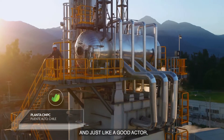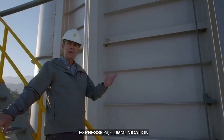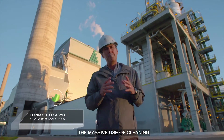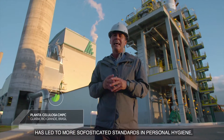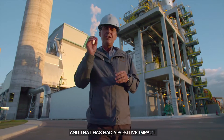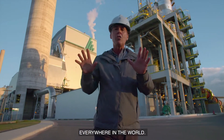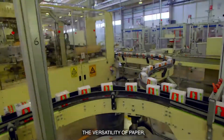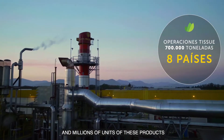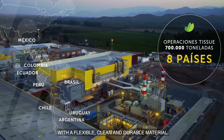And as a versatile actor, paper plays many roles. It satisfies the needs of information, communication, and transmission of knowledge. The massive use of cleanliness and hygiene products derived from paper has led to more sophisticated standards in personal care, and that has had a positive impact on the health and physical well-being of human beings in all parts of the world.